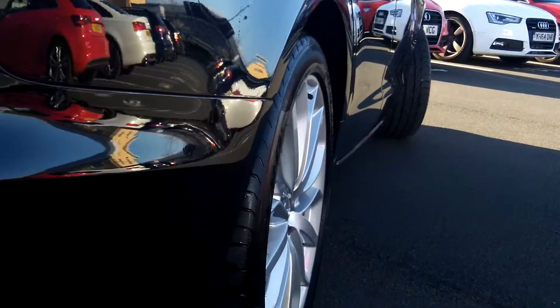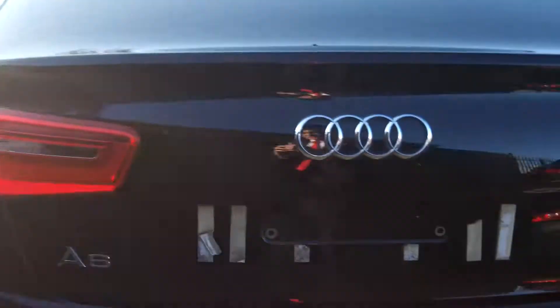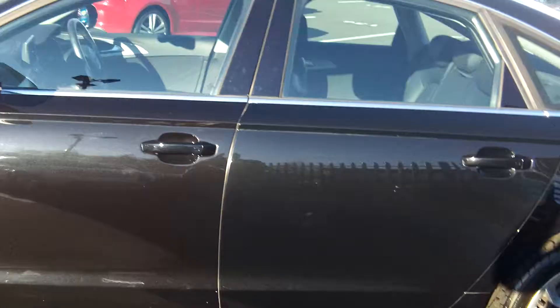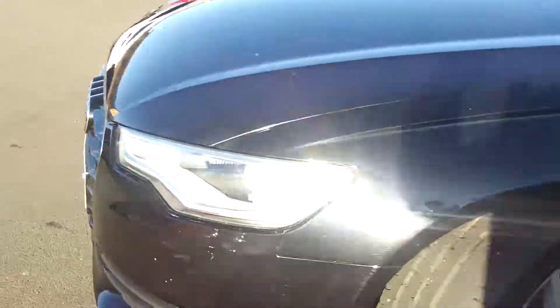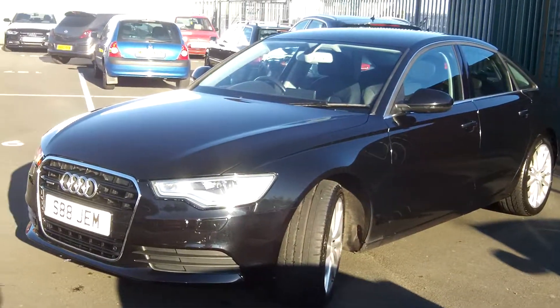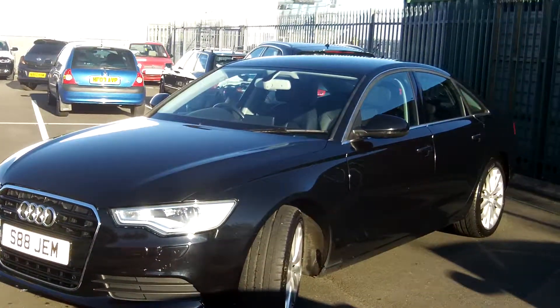I'll try to get a bit of the sun out of the way for you. So with a 3 litre TDI you get twin exhaust at the back. It's quite hard — I'm just trying to get the sun out the way so you can have a nice look at it. It looks a stunning, stunning thing.